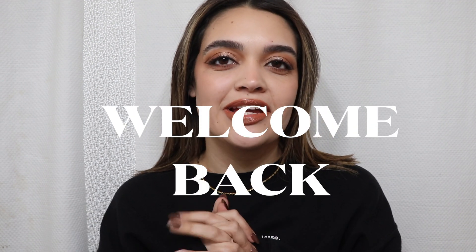Hey guys and welcome or welcome back to my channel. I am mental for those of you who do not know. So today we're back with skincare. In this video I'm going to show you my skincare routine — my nighttime skincare routine as well as my morning skincare routine.